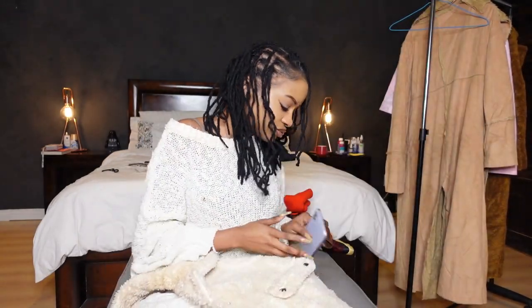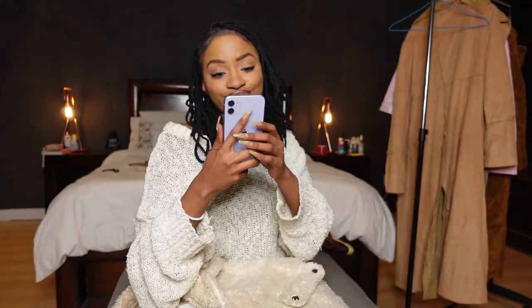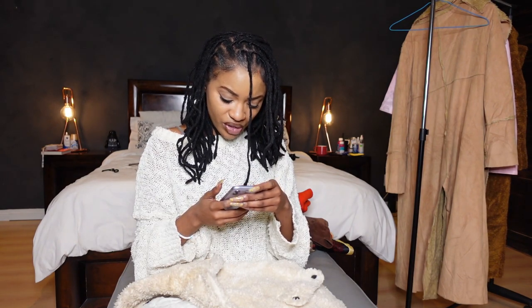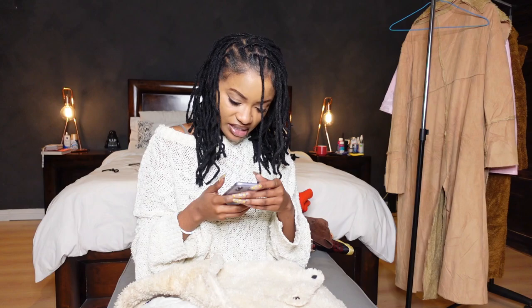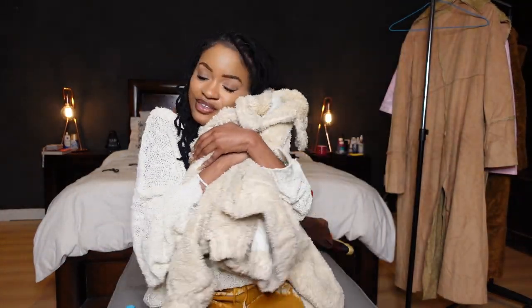Teddy material jackets are literally going for so much at retail — I checked and a similar one from Brett Robinson is going for 400 rand. This one is super cute too, I actually like it — if you see me in it pretty soon, don't be surprised! Okay, so that's the first bomber jacket — I love it so much.